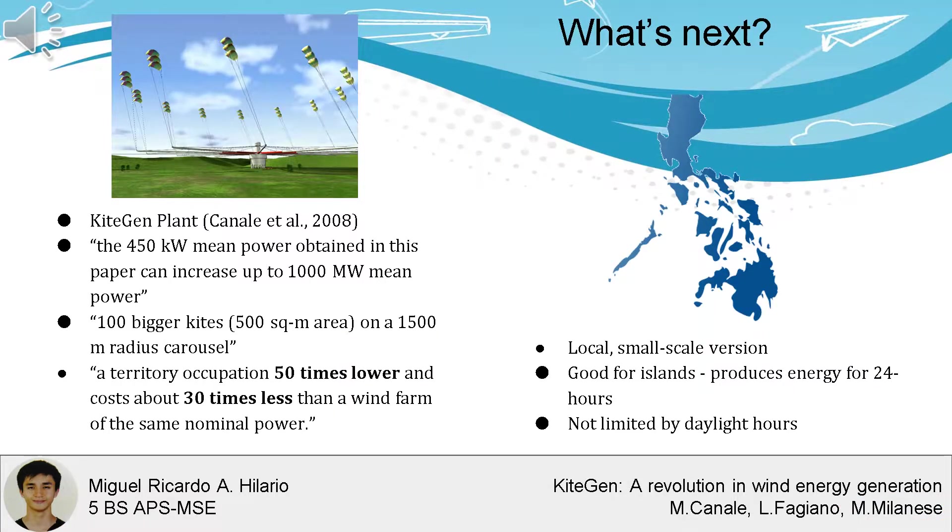Canale et al. conceptualized a KiteGen plant that will increase mean power to 1,000 megawatts — more than 20 times the power generated in their paper. This plant will have 100 kites with areas of 500 square meters anchored on a 1.5-kilometer-radius carousel, with territorial occupation expected to be 50 times lower and costs about 30 times less than a wind farm of the same nominal power.